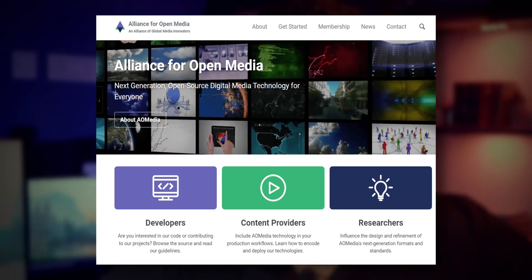First, AV1 is open source. It is developed by AOM, the Alliance for Open Media, which is an open source alliance for video formats. So no matter if you are a small company or a big company, if you want to use the AV1 video codec for your compression technology, you can use it totally free. On the other hand, HEVC requires a specific licensing agreement.